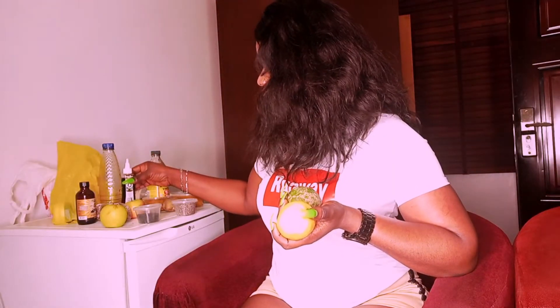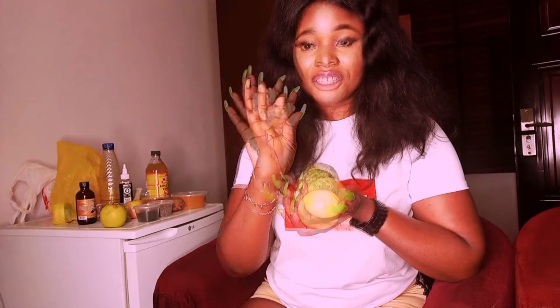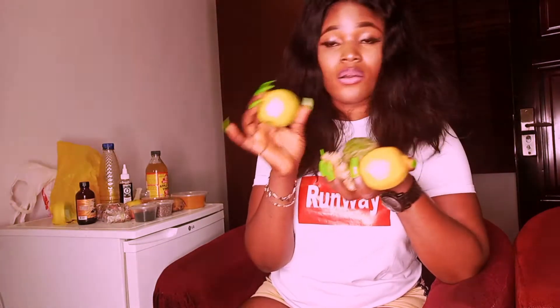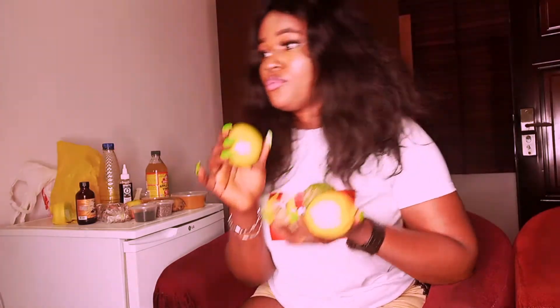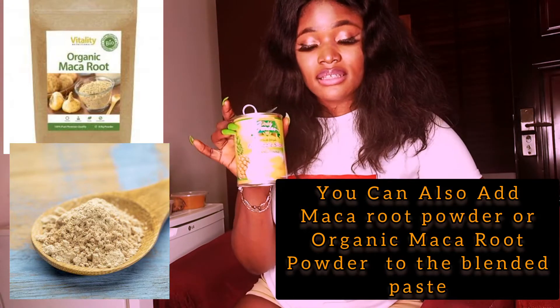So guys, the first food on my list is lemon — you can get the green one or any lemon available, they all do the same thing. The next product I'm going to show you is ginger, and then the next one is apple — you can get other colors of apple, just make sure it's good. And then I have pineapple. You can use the main pineapple, but because fresh ones are really scarce, I had to get this one — you can get this one too.